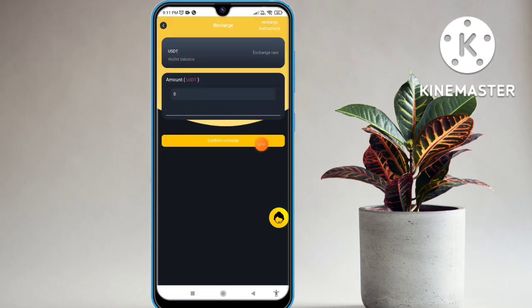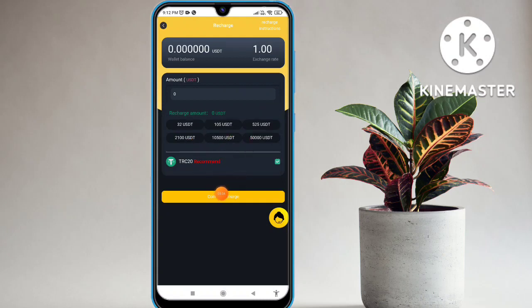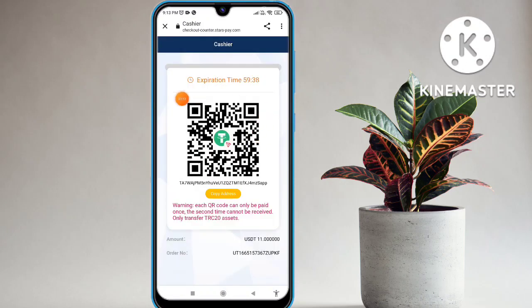Click on the recharge option. Enter your amount, then confirm. Your recharge is successful within a second. Click on the recharge confirm and you can see the website recommendation on the next page.